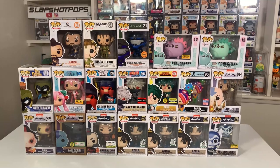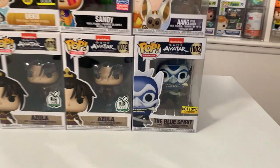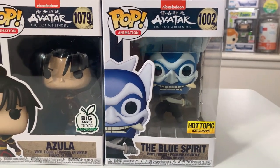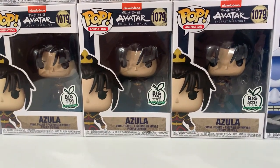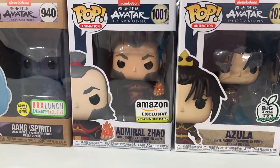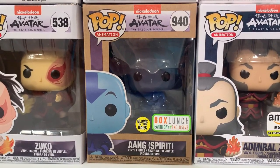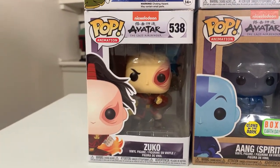For this next wave, it's a mixture — some anime pops, some animation, and a few gaming ones. Starting with Avatar: The Last Airbender, we have the Hot Topic exclusive Blue Spirit, a trio of Big Apple Collectibles exclusives including Azula, the Amazon exclusive Glow in the Dark Admiral Zhao, the Glow in the Dark Box Lunch Earth Day exclusive Spirit Aang — we love when they do these with the brown boxes — and also Zuko.